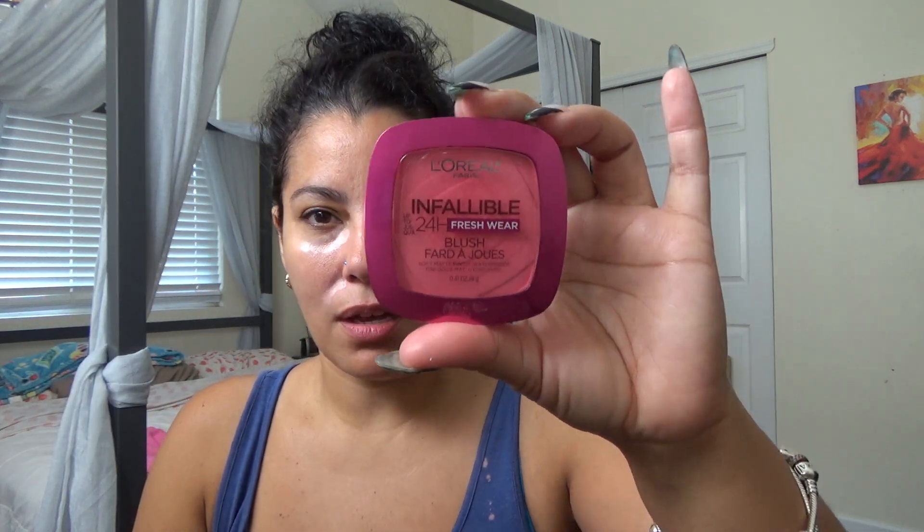I got this blush. They had it with the L'Oreal Halloween makeup — which is normal makeup, not costume makeup, just regular makeup that's extra colorful for Halloween. So I got this blush right here and I am obsessed with it.